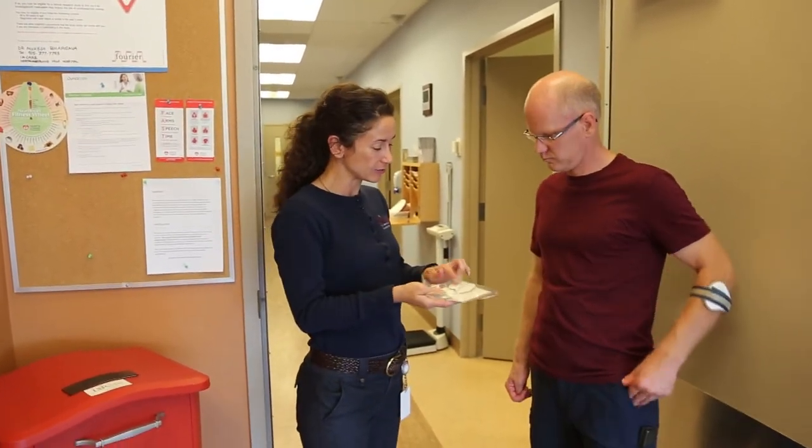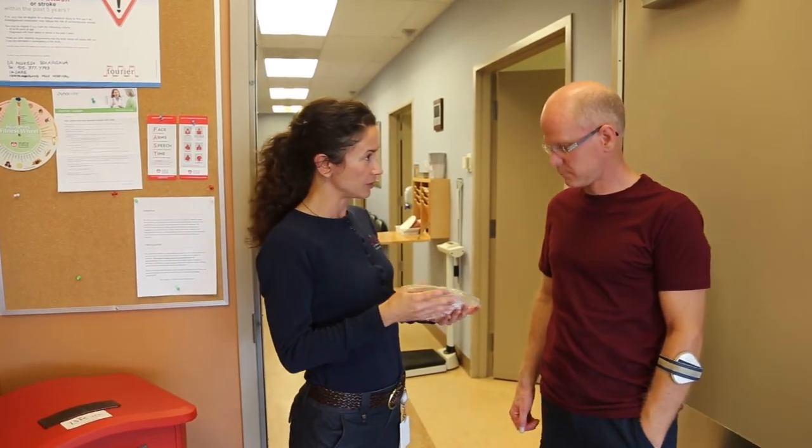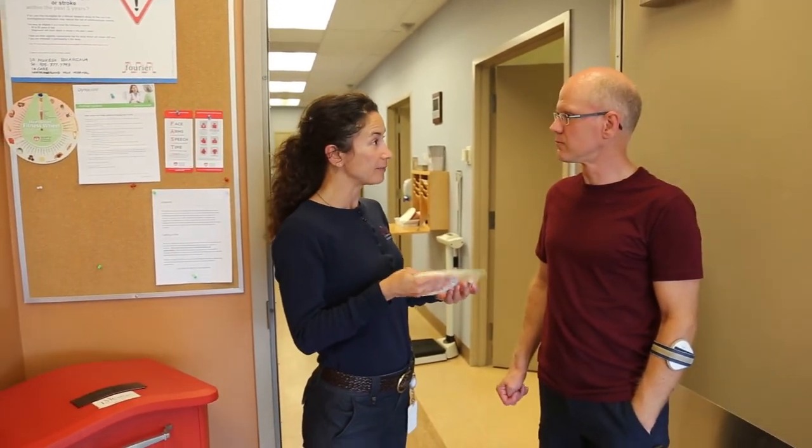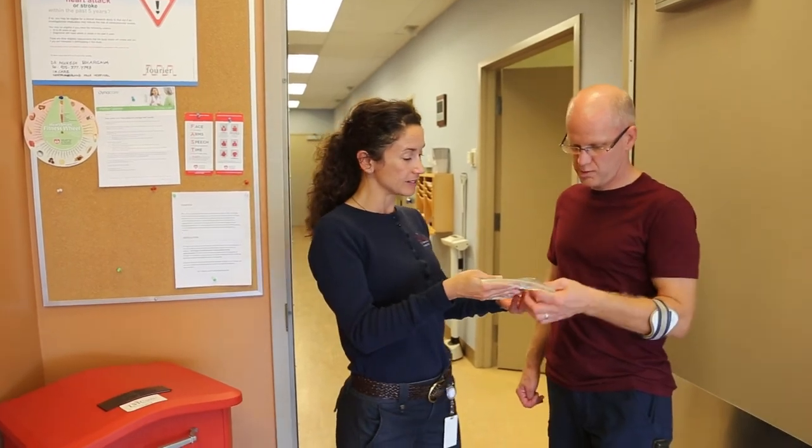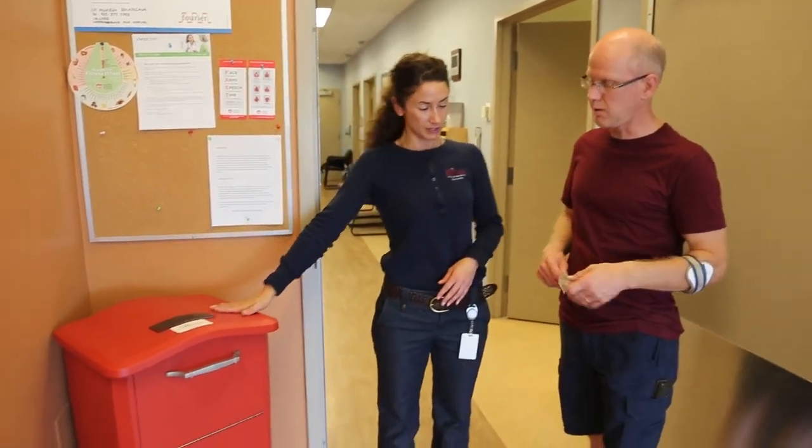Once you remove the monitor, you can dispose of the sticky electrodes and the pouch — we do not need those back. The wires and the monitor are to be returned. You can tuck everything in this bag, and this is what you will drop in the Holter monitor drop box.